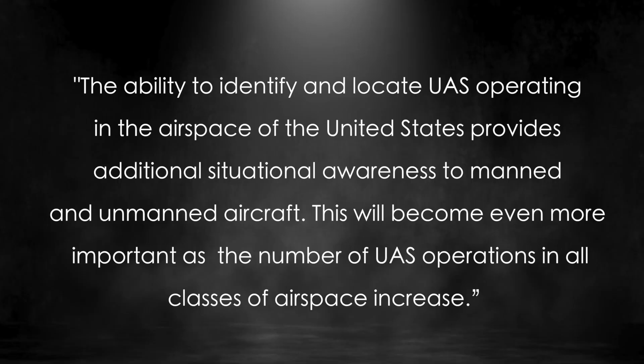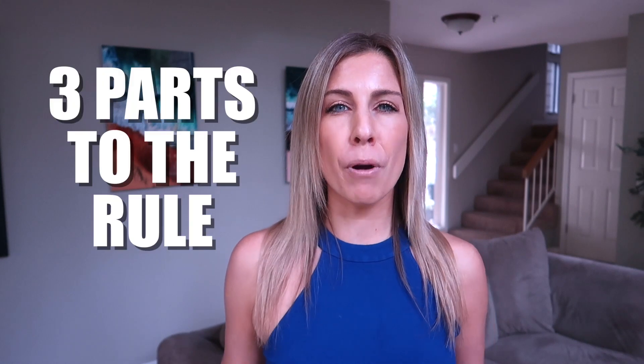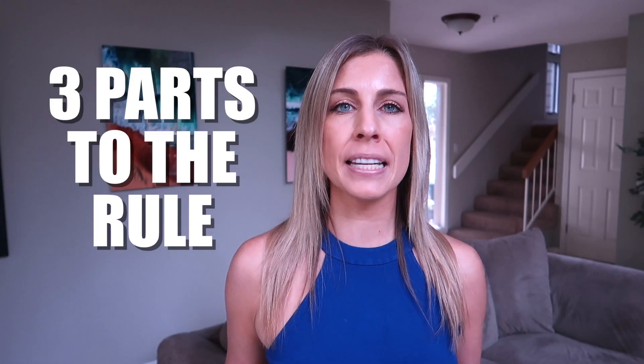The summary of the rule is the ability to identify and locate UAS operating in the airspace of the United States, which provides additional situational awareness to manned and unmanned aircraft. This will become even more important as the number of UAS operations and all classes of airspace increase. The FAA expects all drones to be compliant with the rules by three years after its effective date. According to the FAA, there are three parts to the rule being developed at the same time.